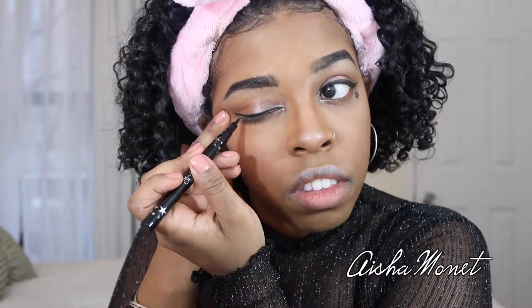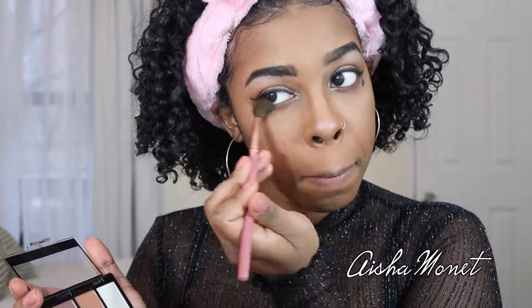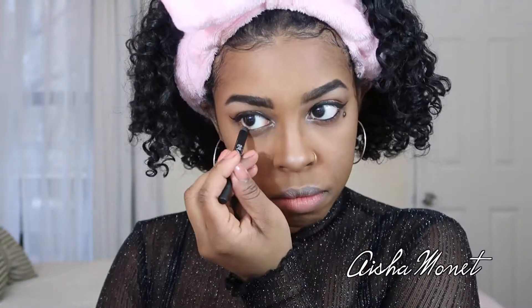Using the last Ipsy product in my January bag, I'm going to use Ciate London's Fierce Flicks eyeliner and give myself a wing. Jumping back into that contour palette, I'll take the bronzer color and apply it to my lower lash line. Then I'm going to apply some black eyeliner to my waterline, use some Pur mascara to fan out my eyelashes, and keep it a really simple look for this video.